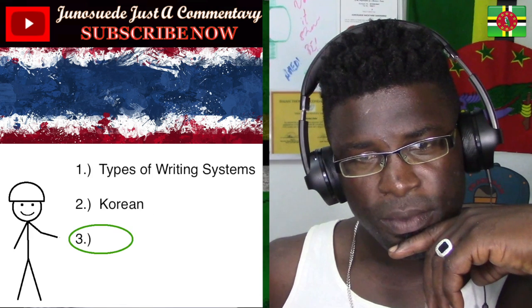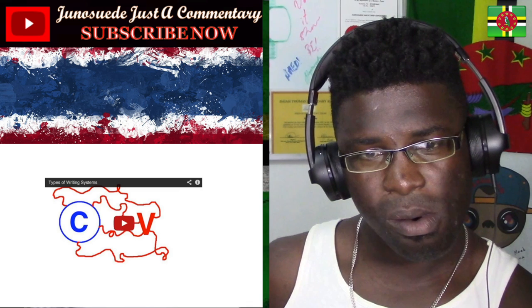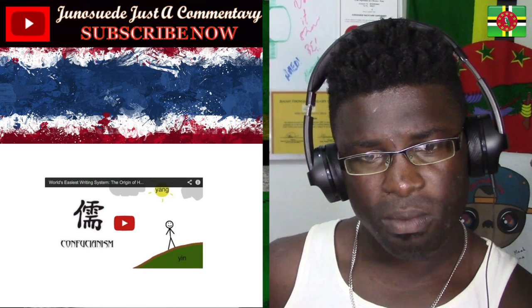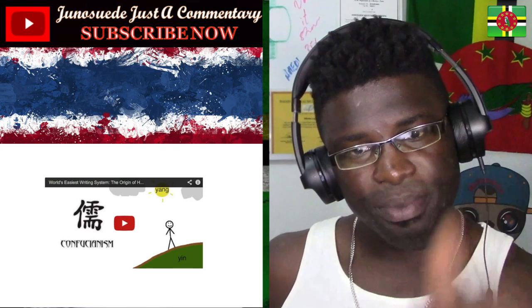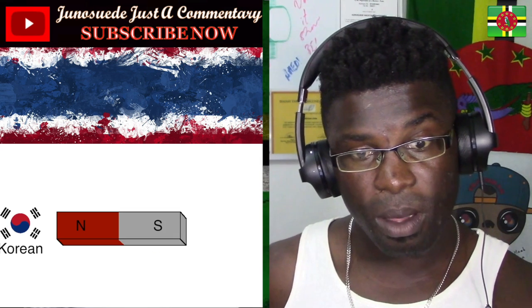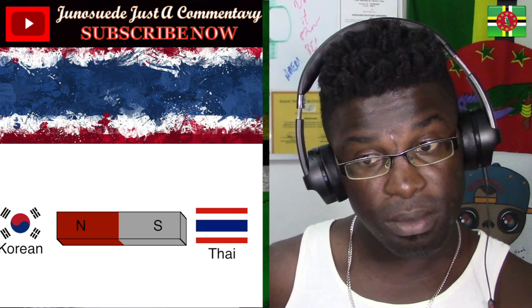Hello and welcome to the last of my three-part series on writing systems. In the first one I covered writing systems in general, and in the second one I covered what I consider one of the most beautiful, simple, elegantly designed writing systems in the world: Korean. Now let's look at what I consider to be the exact polar opposite of the Korean writing system — the Thai writing system.